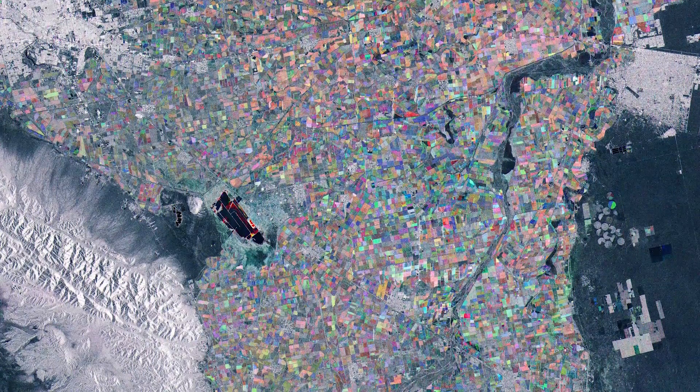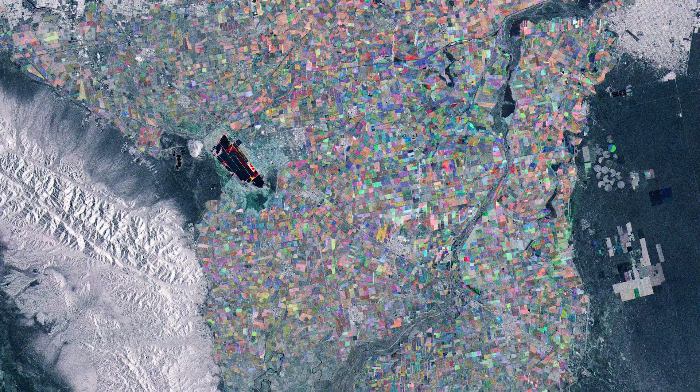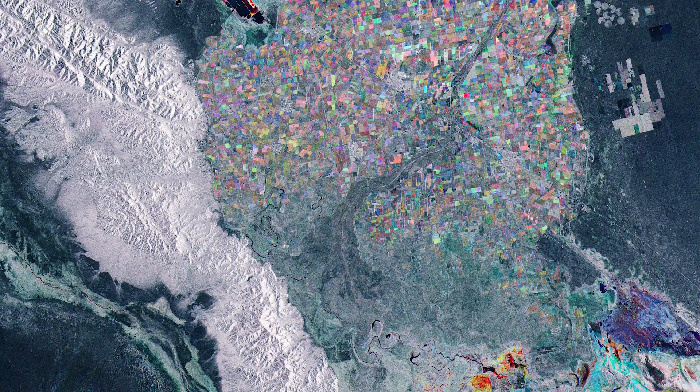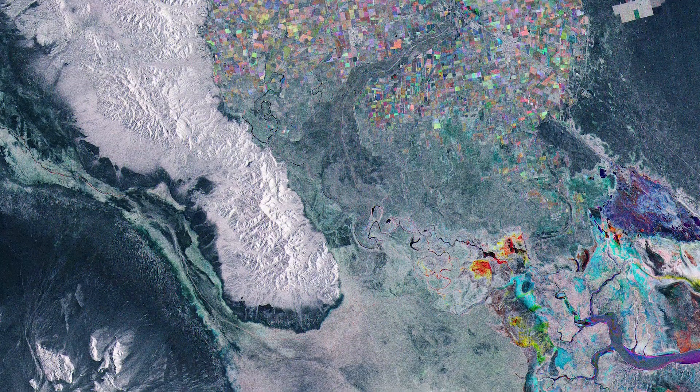Sentinel-1 is a two-satellite mission, each carrying a radar instrument that can see through clouds and rain. As a constellation of two satellites orbiting 180 degrees apart, the mission can repeat observations every six days, which is also useful for monitoring evolving situations.